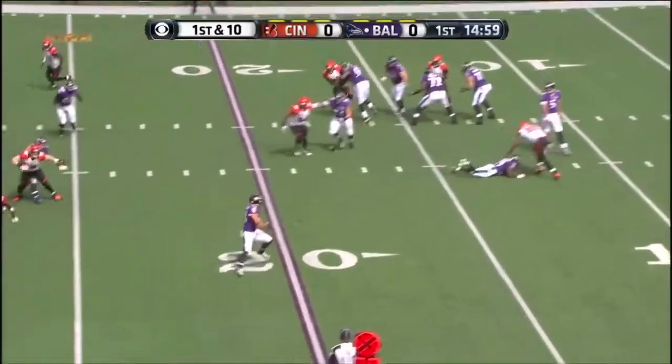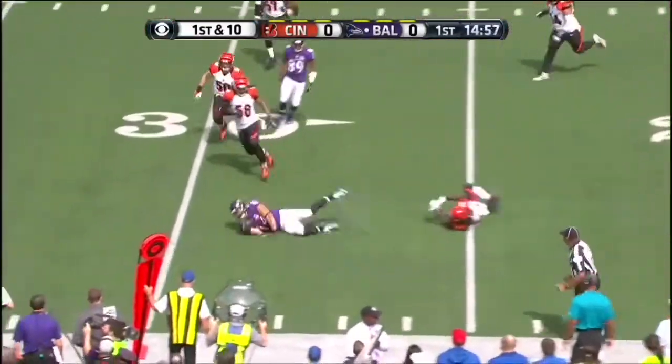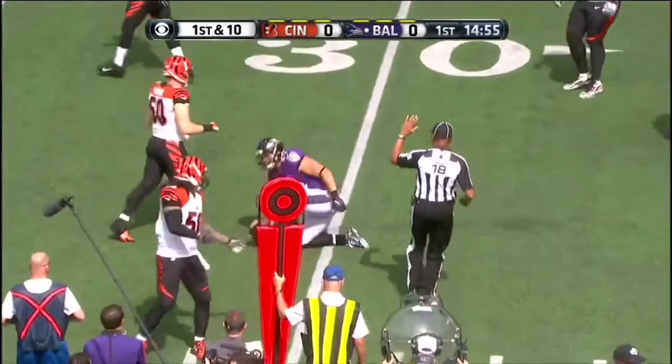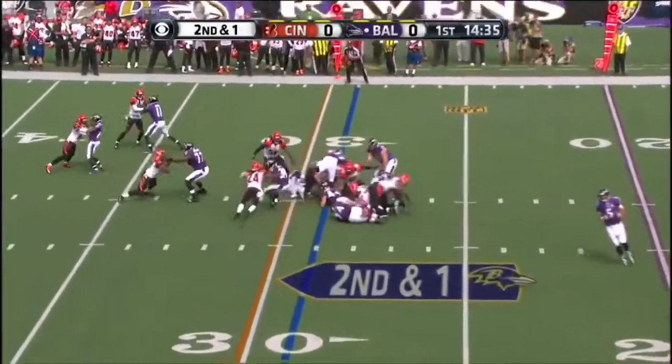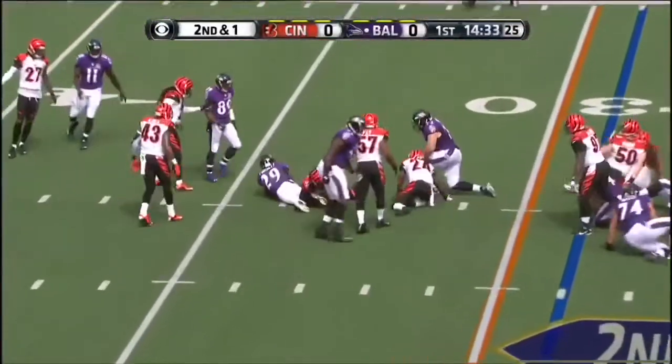Flacco will look to throw to Kyle Juszczyk out of the backfield. He's tripped up at the 27. A 150-yard performance last week. Forsett on second down and he picks up the first.